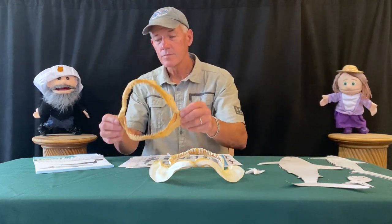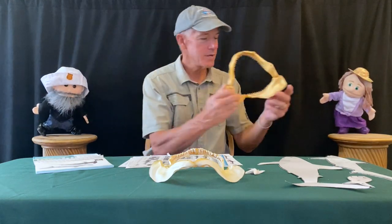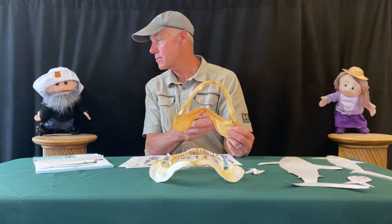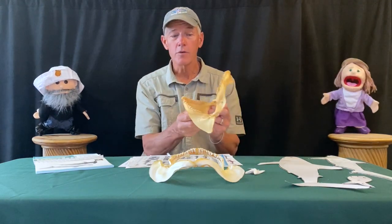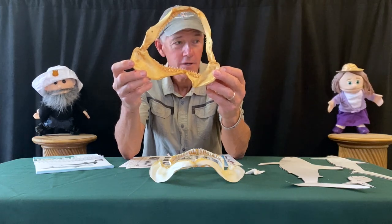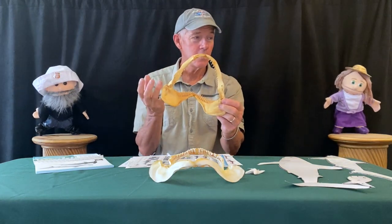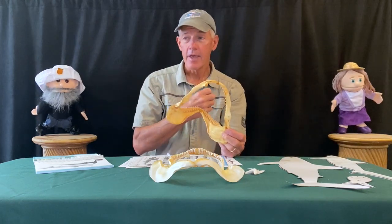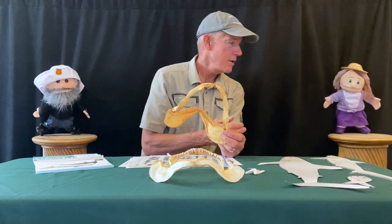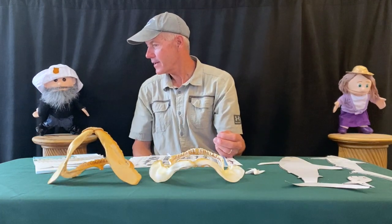How many teeth does a shark have? Can you see inside the mouth — all the little extra teeth? Sharks have many, many rows of teeth, and throughout their whole life they grow more. They never run out of teeth. They lose their outer teeth every few months — some sharks even every few weeks — but the new teeth are right there behind them. So you almost never find a shark without a full set of teeth, no cavities or fillings. Always fresh teeth coming in.